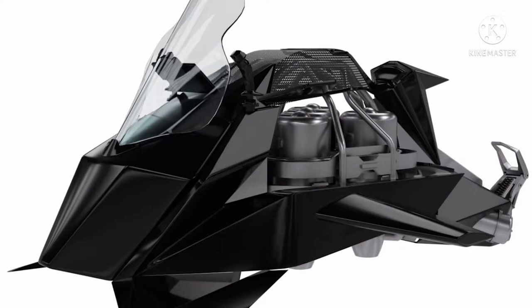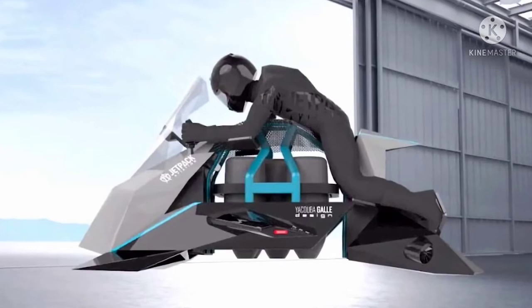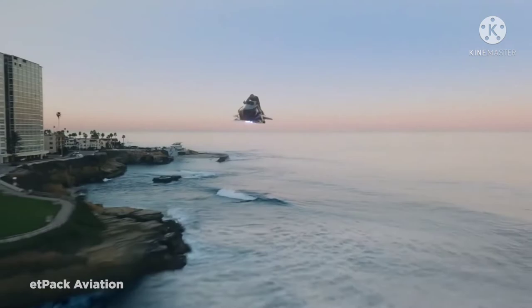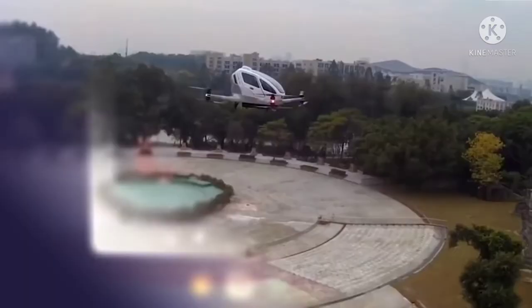The recreational crafts are divided into two classes: the ultralight version, which requires no pilot's license but tops out at 97 kilometers per hour, and the experimental version, which far outpaces the ultralight at speeds over 240 kilometers per hour reaching altitudes as high as 4,600 meters. However, with a pre-order price of $380,000, it certainly isn't cheap.